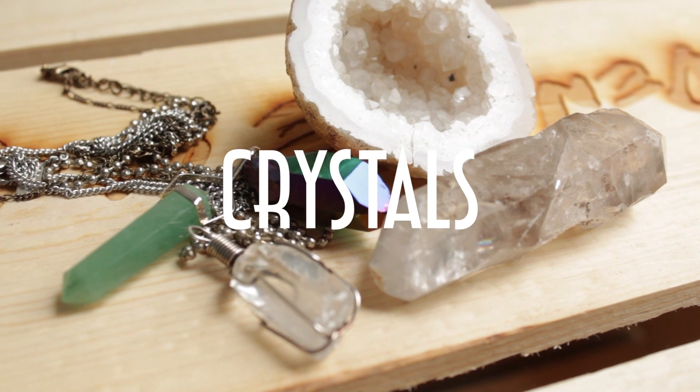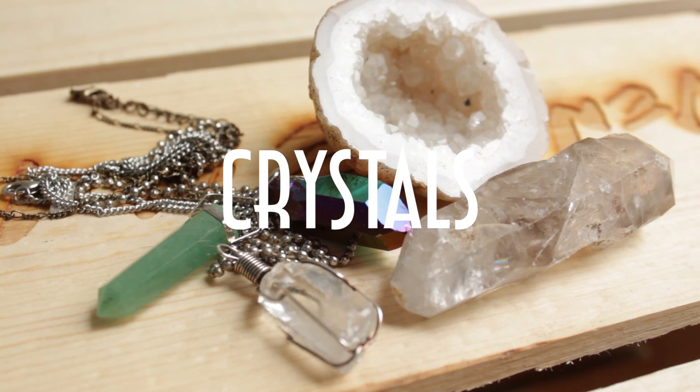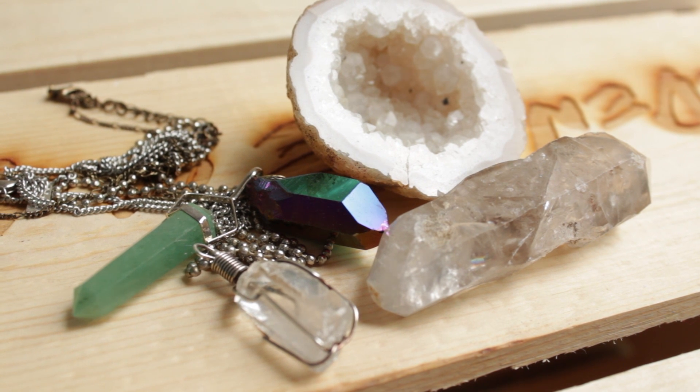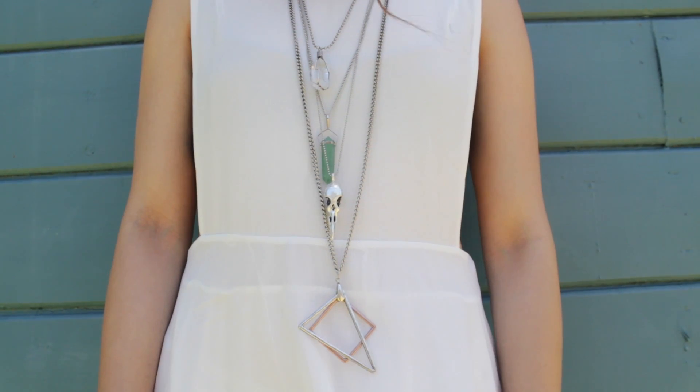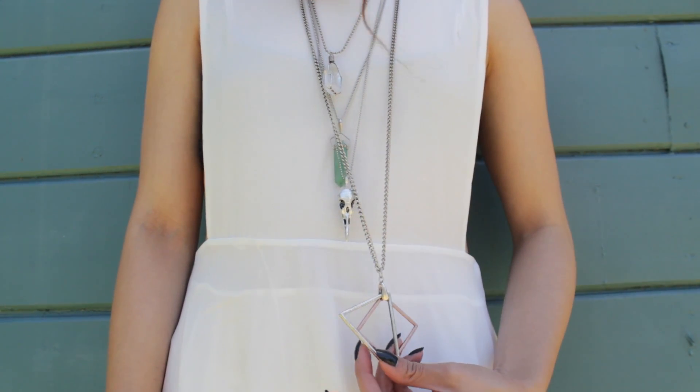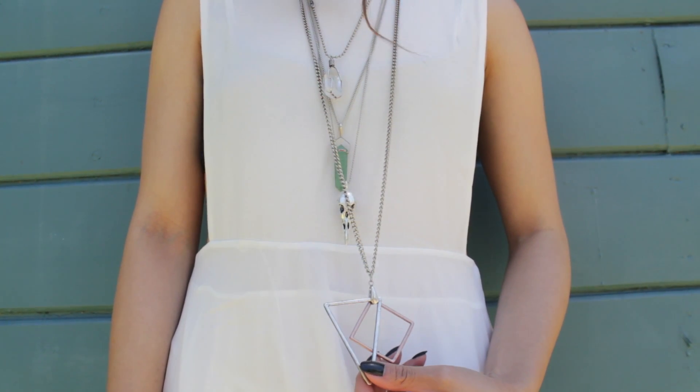I'm going to start off with crystals. There's a lot of literature which says that crystals, like quartz, contain healing properties, but I think it's okay to be a skeptic because there isn't any conclusive evidence that it's true. Either way, I think it's a fun way to just jazz up any outfit.